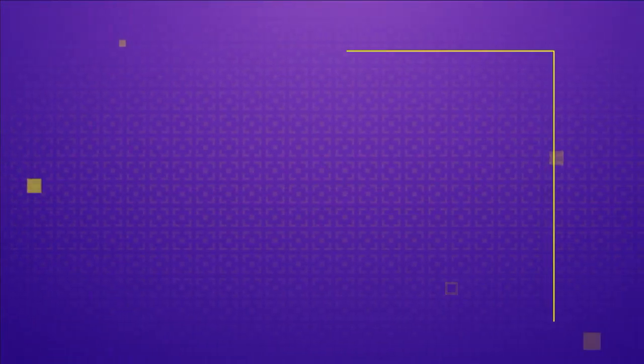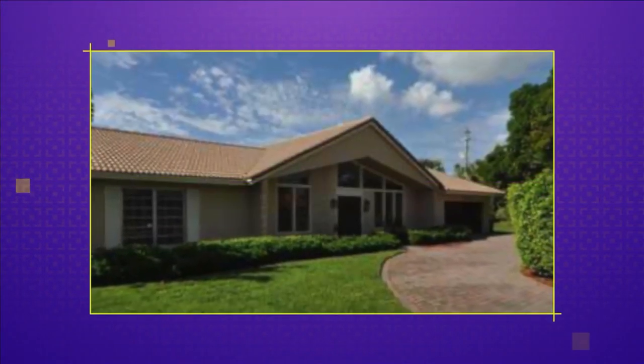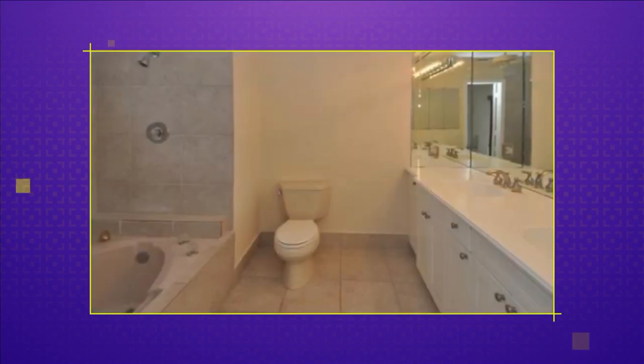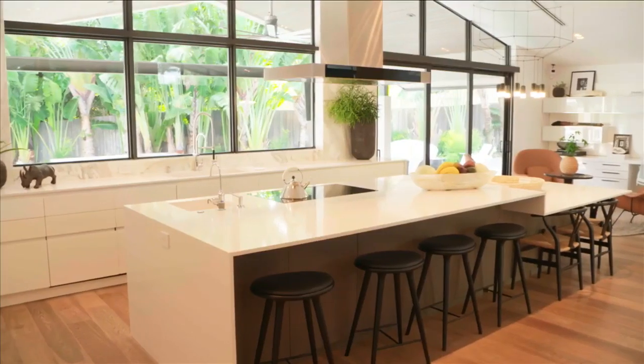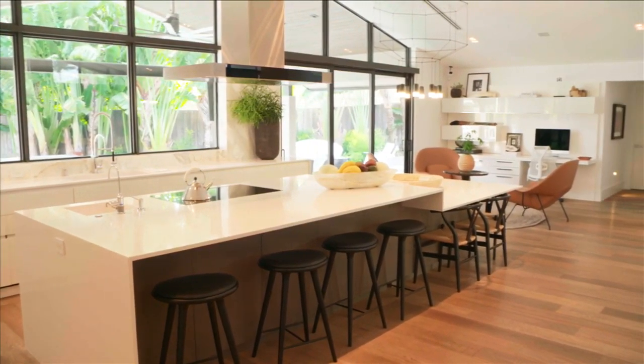We had been searching for new homes for a couple of years. Giselle was really spearheading that project, and I got a call one day — 'I found it.' It was really exciting. It definitely did not look like this — you had to have vision to be able to see it, but who better than us to see that vision?